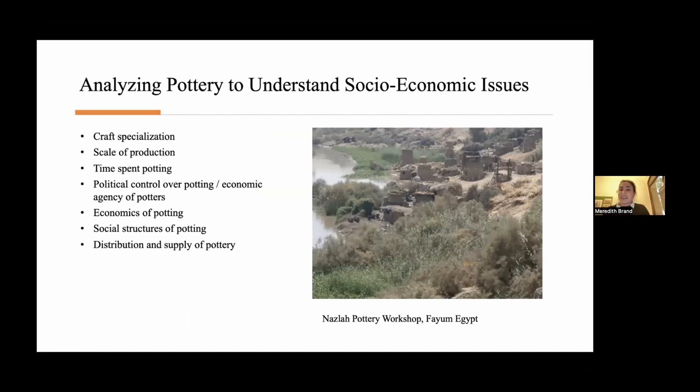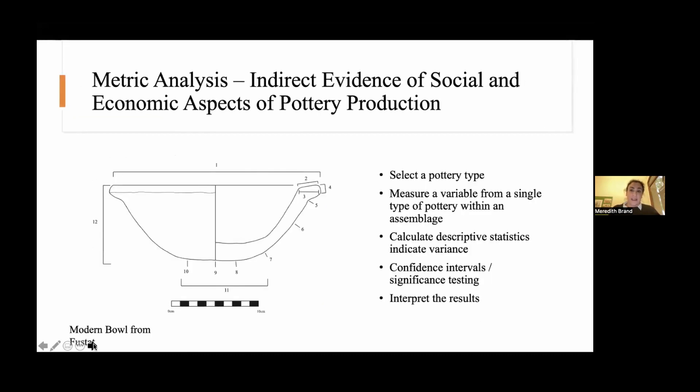Unfortunately, that's just not the case. There are very few pottery production sites that have been excavated, and certainly within Egypt there are very few such sites. So we need to turn to indirect evidence of social and economic aspects of pottery production — and this is where metric analysis fits in. It's less obvious to interpret metric analysis than excavating a workshop, and when you're measuring pottery to understand economic or social issues about potting, there are many complications in terms of research design, method, and interpretation.